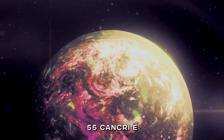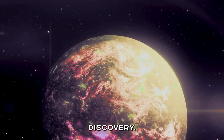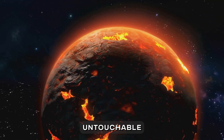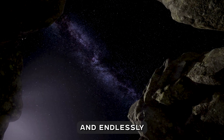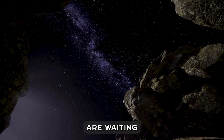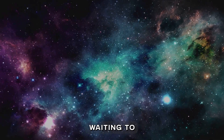55 Cancri e is a gem — literally and figuratively — of astronomical discovery. It's a planet of impossibilities, where wealth beyond imagination exists in an untouchable inferno. It reminds us that the universe is vast, mysterious, and endlessly surprising. What other secrets are waiting to be uncovered among the stars?